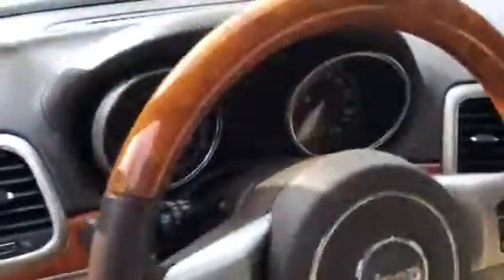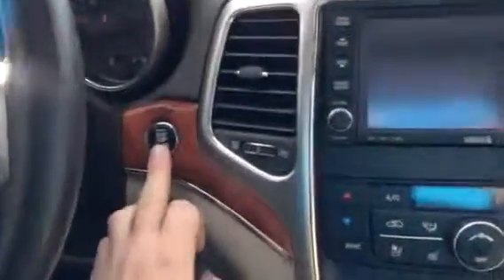It has passive keyless entry with this button — it locks and unlocks it. It's a push button start.